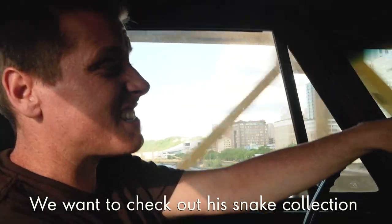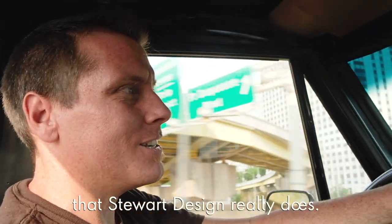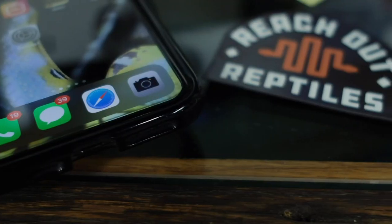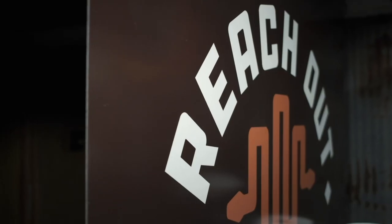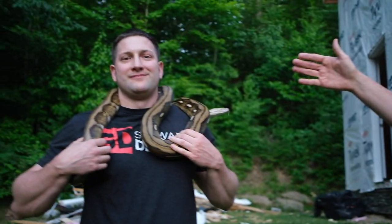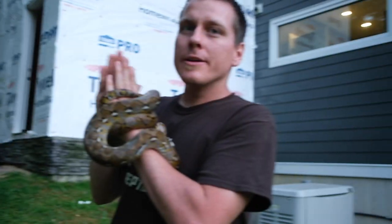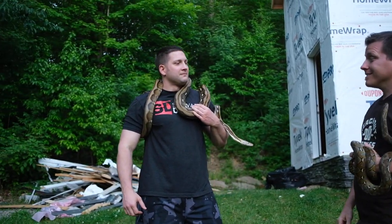We want to check out his snake collection and see exactly what it is that Stewart Designed really does. We're here with Blake Stewart, the sponsor of our channel. Can we get some applause? These are a couple of the snakes that you've gotten from us at Reach Out Reptiles.